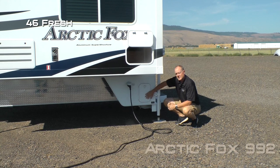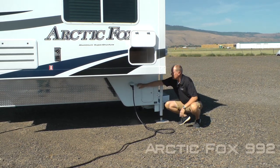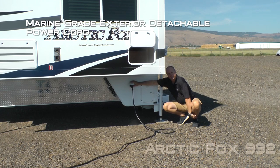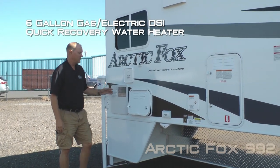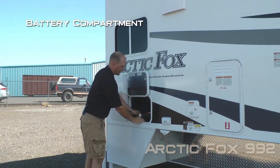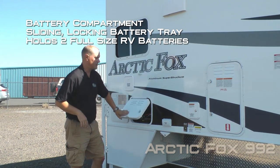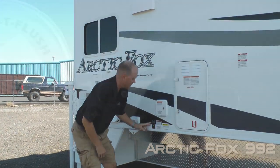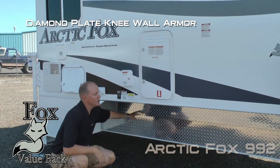Tank capacities include a 46-gallon fresh, 39-gallon gray, and 37-gallon black. Also featured is a marine-grade exterior detachable power cord, six-gallon gas-electric DSI quick recovery water heater, and an exterior shower. Your battery compartment features a sliding locking battery tray that houses two full-size RV batteries. The unit is satellite ready with an absolute Northwood feature sidewall solar port and diamond plate knee wall armor.